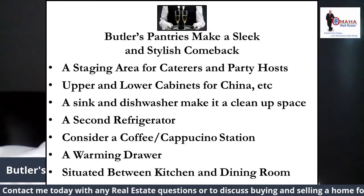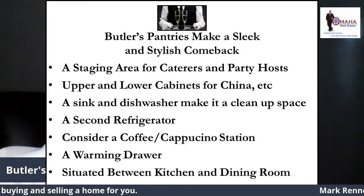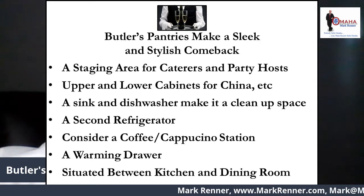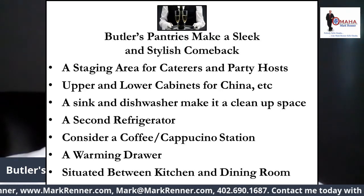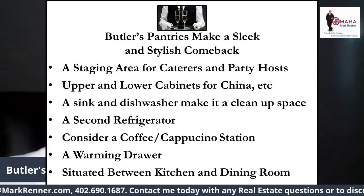Today, in most elaborate butler's pantries, there's no limit on amenities. Sometimes there's a second refrigerator, high-end countertops, flooring, and lighting. The type of entertaining you do will determine the extras that you want. If elegant brunches are your favorite, consider a coffee or cappuccino station.